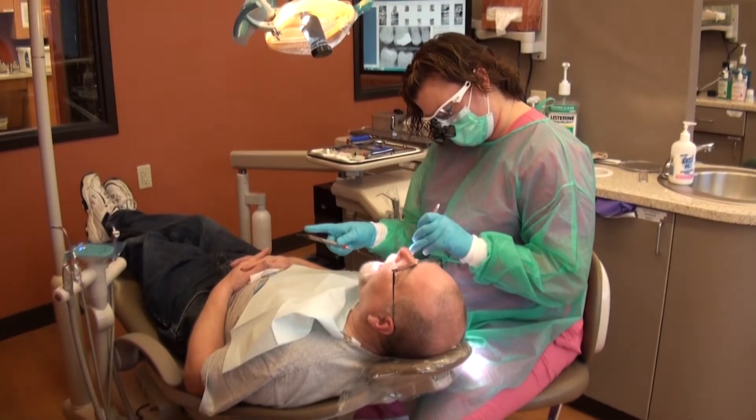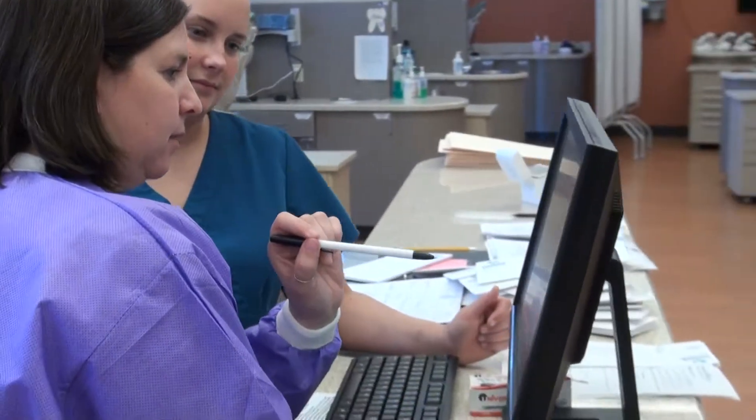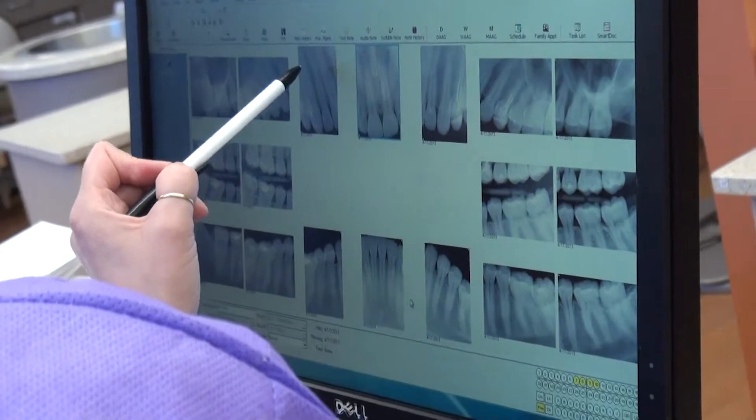The dental clinic has 24 chairs and an x-ray room with the ability to have students provide dental care services to the people in the community under the direct supervision of faculty.